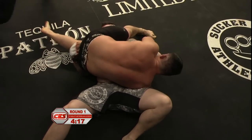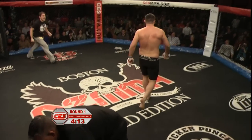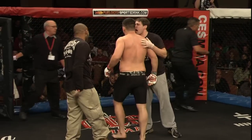That Kimura's in very deep and there's your tap, boys and girls. That's it. Pat Walsh with the Kimura. In just under a minute — 47 seconds to be exact — Pat Walsh finishes off Eric Bedard here at Twin River.